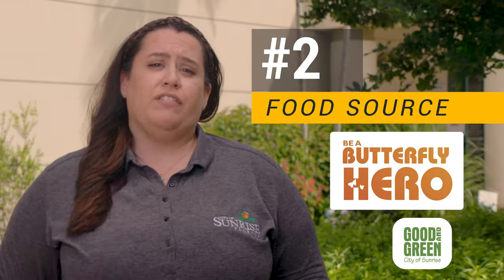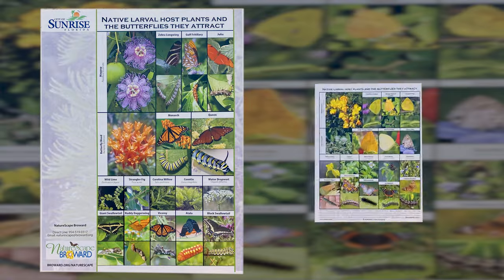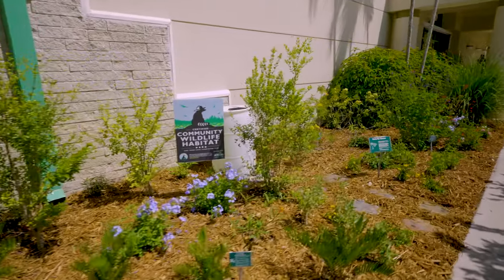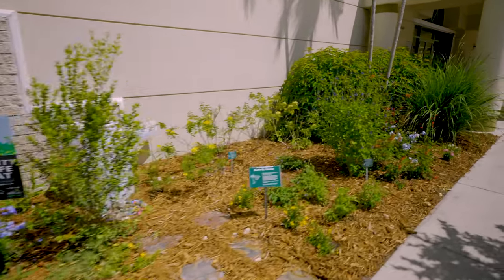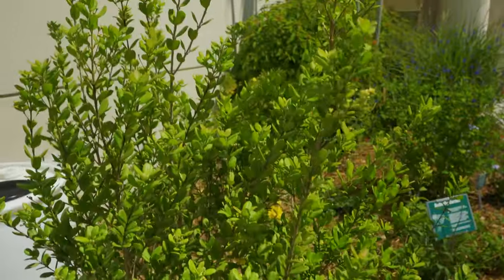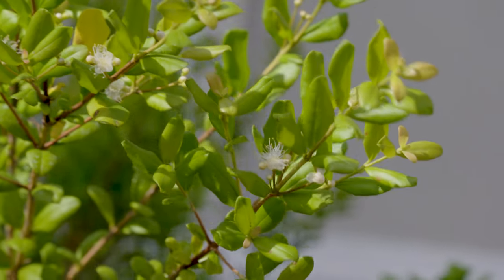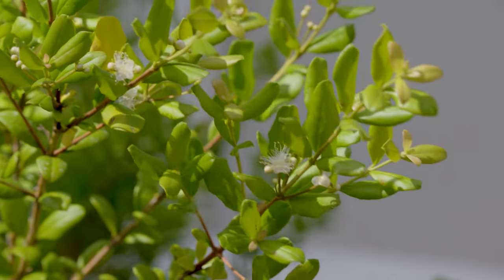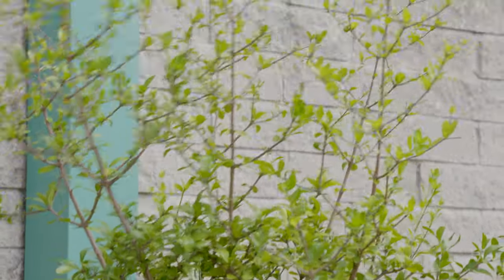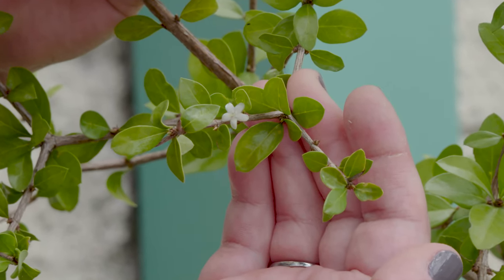The second must-have is a food source. Planting Florida native plants is the best way to provide food to wildlife. Many Florida native plants provide berries, nuts, and nectar and attract insects, which is the main diet for most birds. Simpson stopper is an excellent small tree native to Florida — it blooms fragrant white flowers and bright orange berries, providing food sources for butterflies and birds. The white indigo berry is a drought-tolerant shrub native to Florida that provides good cover and berries for birds, and its white flowers provide nectar for butterflies.